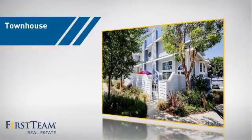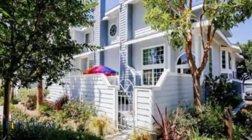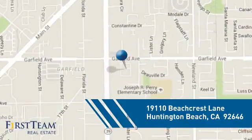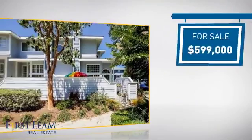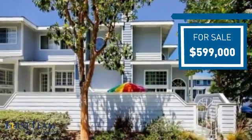This townhouse is a great choice for those who seek privacy, comfort, and convenience within an urban lifestyle. It's located in the Huntington Beach area, currently listed at just under $600,000, offering an excellent value for the area.